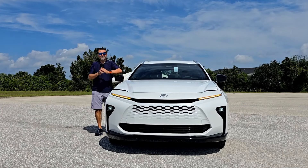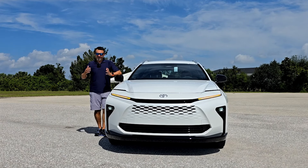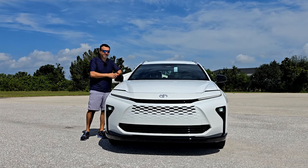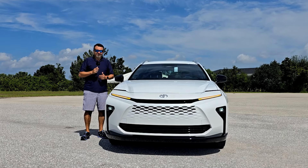So here it is — what do you think? I was never a big fan of the original Crown, but this one is completely different. I think it's going to fit the market a little bit better. It's more of a crossover, something between a sedan, station wagon, and SUV. It has a lot of cool features and in my opinion it looks a lot better.